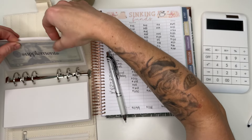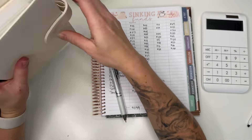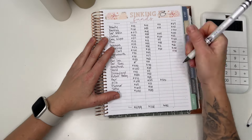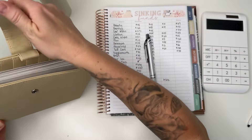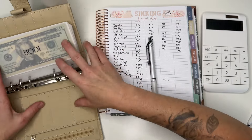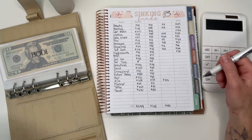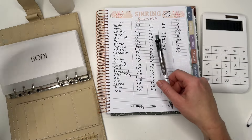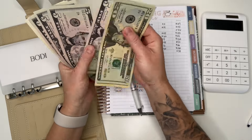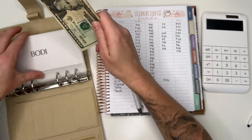I was also thinking maybe I'll do cute flowers on my nails — I've tried that once before and they weren't bad, just super basic flowers. I just don't know, I need to figure it out. Body envelope should be $57: $20, $30, $35, $40, $45, $55, $56, $57. Correct.